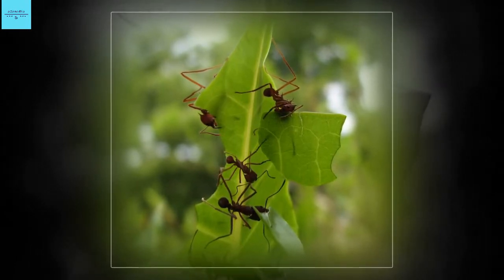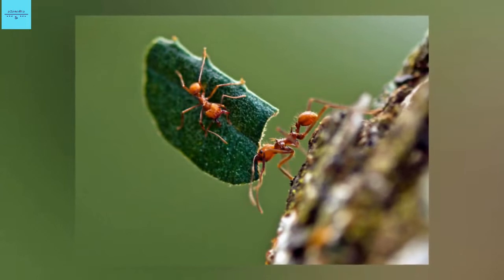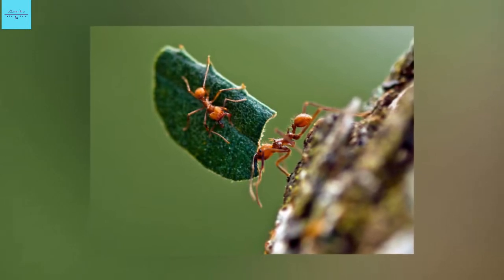When Lee got the results one fall morning in 2018, showing the ants are covered in a type of biomineral not previously seen in any insect, he was ecstatic. There was rock on the ants, Lee says. I found rock ants.